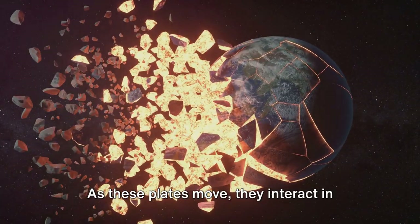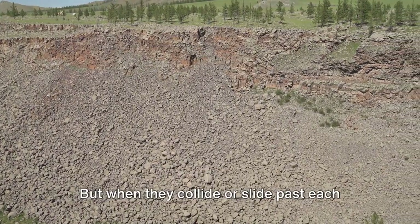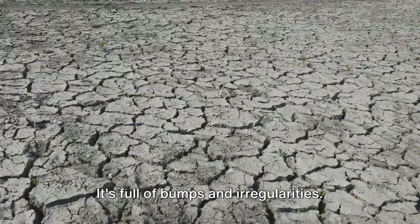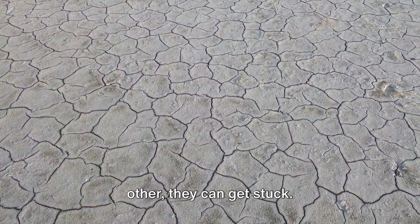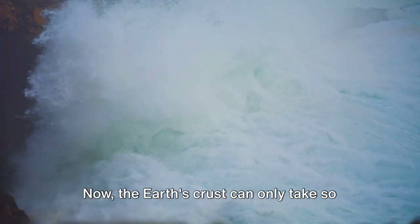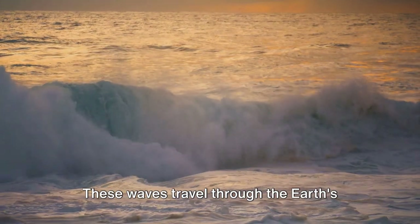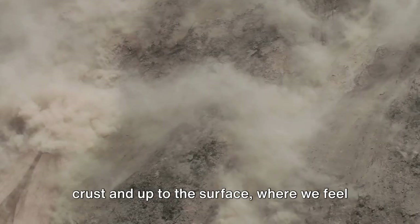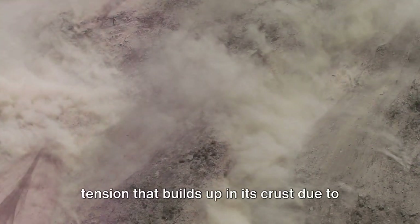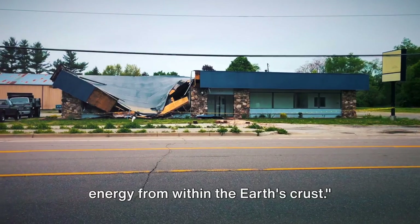As these plates move, they interact in different ways — they might move apart, move towards each other, or slide past each other. When they move apart, it's usually not a problem. But when they collide or slide past each other, things can get more complicated. The earth's crust is not smooth — it's full of bumps and irregularities. So when plates try to slide past each other, they can get stuck. But the convection currents in the mantle keep pushing, causing stress to build up in the crust. Eventually, it reaches a breaking point, and when it does, it releases this built-up stress in the form of seismic waves. These waves travel through the earth's crust and up to the surface, where we feel them as an earthquake. In essence, an earthquake is like a giant natural stress relief mechanism — the earth's way of releasing the tension that builds up in its crust due to the constant movement of tectonic plates.